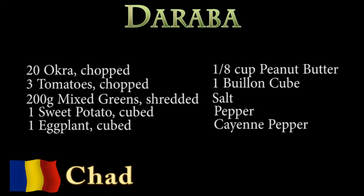For this you will need 20 fresh okra chopped, 3 tomatoes chopped, 200 grams of mixed greens finely shredded, 1 sweet potato cubed, 1 eggplant cubed, 1 eighth of a cup of peanut butter, and 1 bouillon cube, salt, pepper, and cayenne pepper to taste.